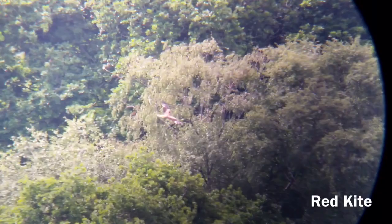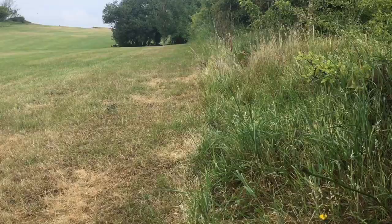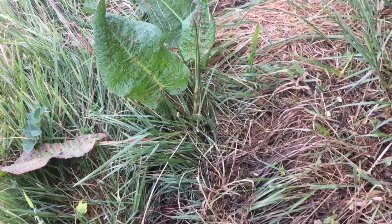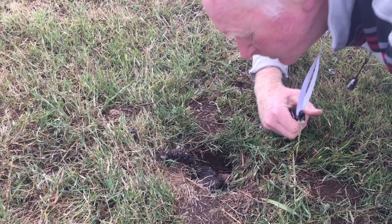Red kites nested in the Nex Valley for the first time in 2016 and they are regular visitors to the golf course. Badgers will visit at night, leaving neat dung pits at the side of the fairway. A closer look at the dung shows what the badger is eating — this one is partial to beetles.